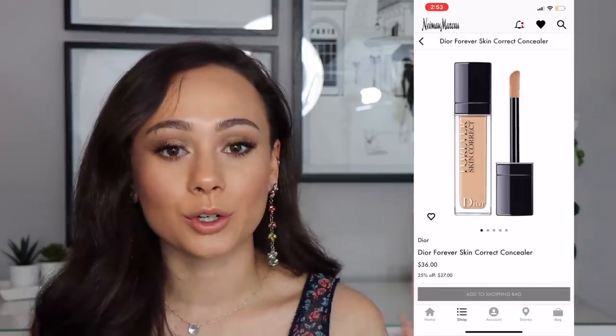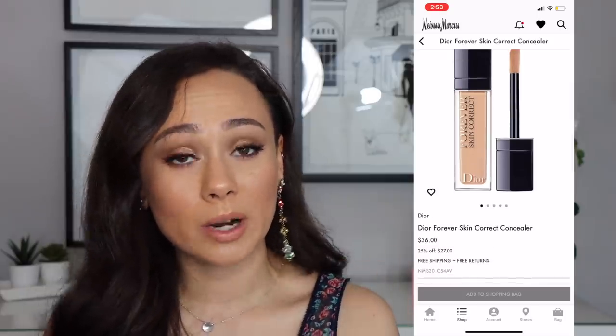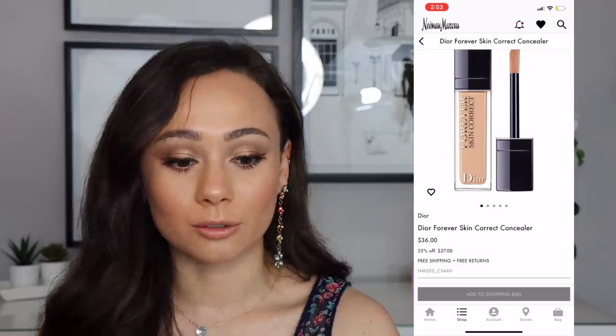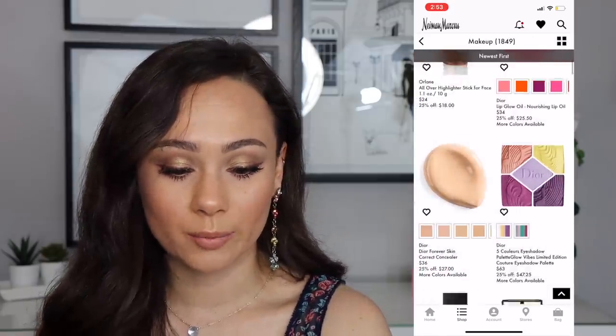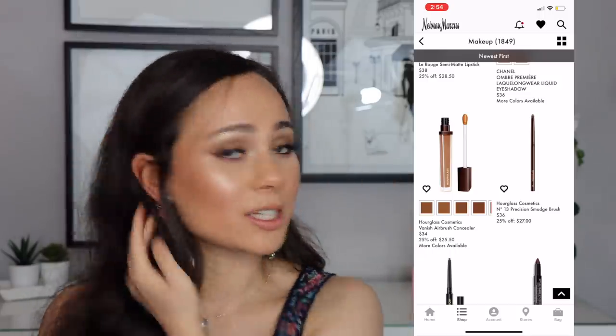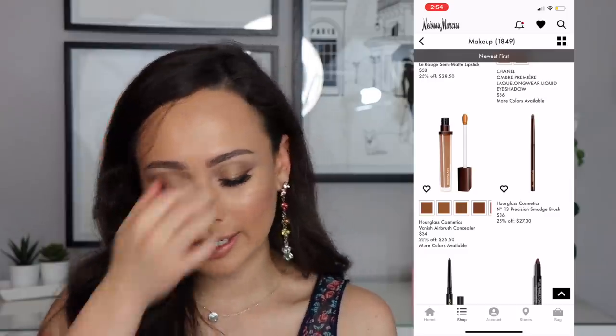The Dior Forever Skin Correct Concealer is $27 — definitely a bargain. I would recommend this one over the Giorgio Armani and it's a really good deal you can't even get at Sephora right now. The Hourglass Vanish Airbrush Concealer is $25 — I personally didn't like this concealer, but if you were interested in trying it, here's the opportunity.